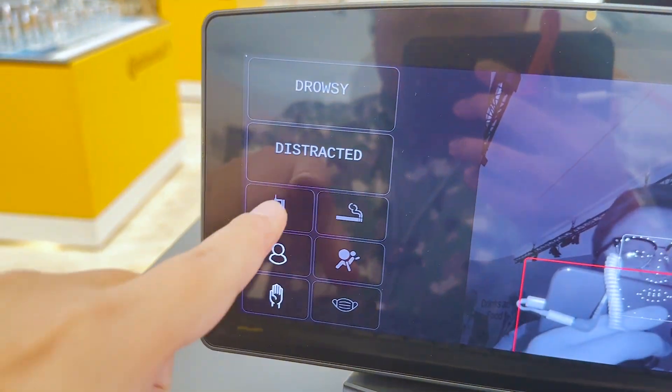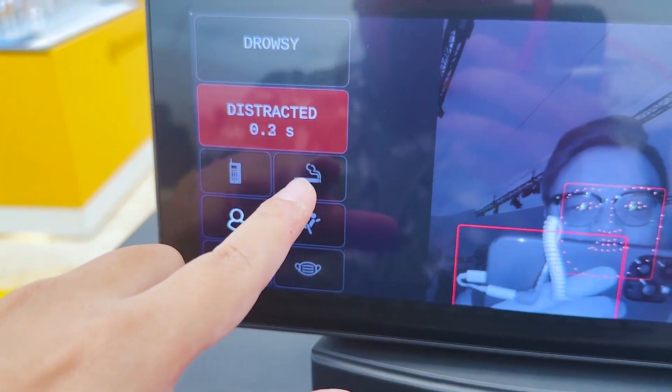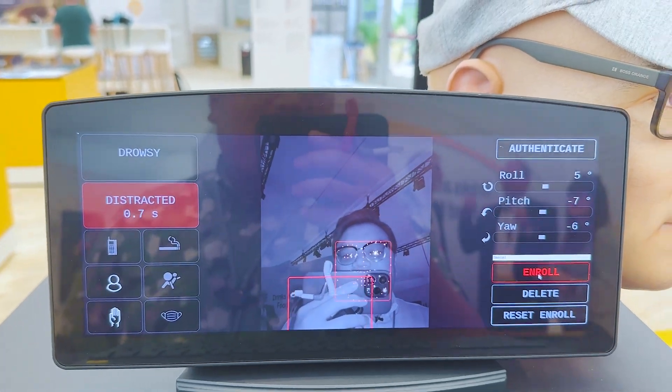On the left you can also see that it can detect a few other things — whether you're taking a phone call or whether you're smoking. It's really high-tech stuff.